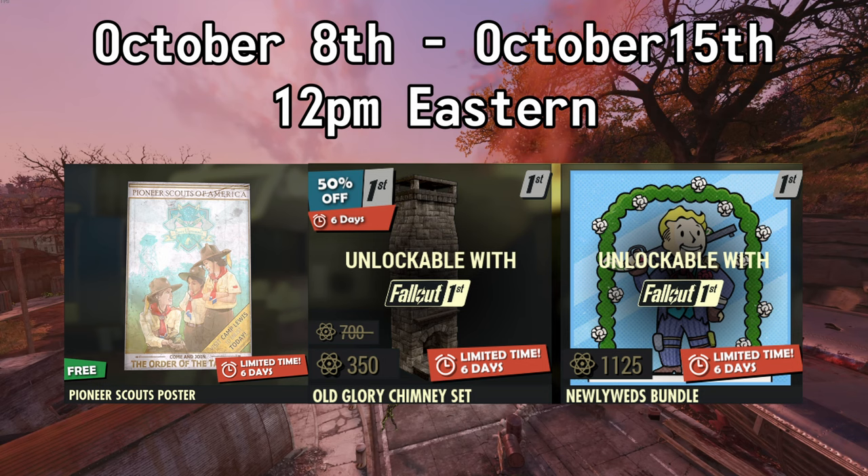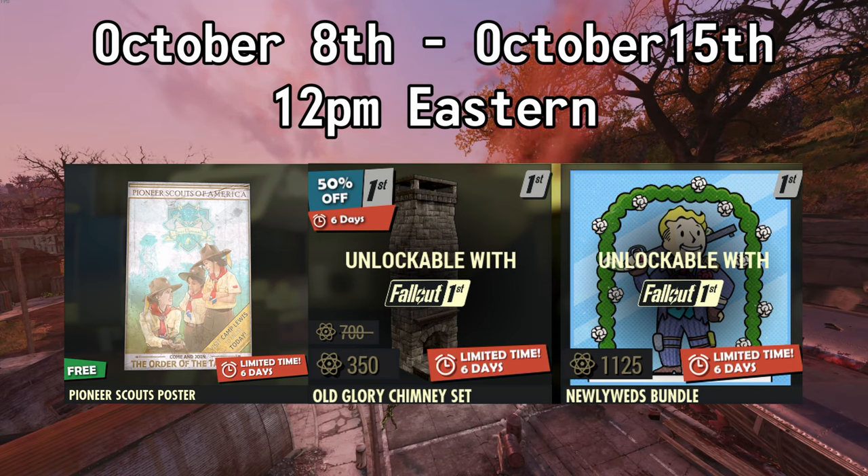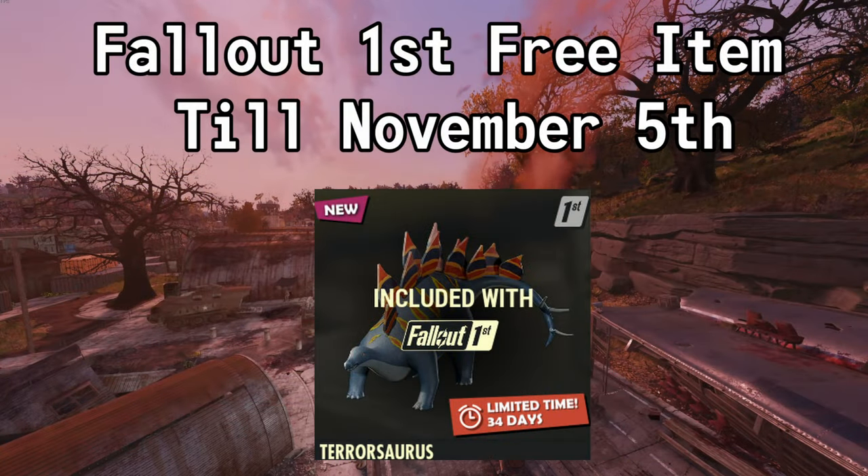Now available until October the 15th at 12pm Eastern, you can pick up the Pioneer Scout Recruiting Poster for free and you can get two deals if you have Fallout First. First off, you can get 50% off of the Old Glory Chimney set — normally 700 atoms, but with this sale it's 350. And you can also get 25% off of the Newlyweds Outfit bundle — normally 1500 atoms, but with this sale it's 1125. And now available with your Fallout First membership this month, you can pick up a Terrasaurus, available until November the 5th at 12pm Eastern.